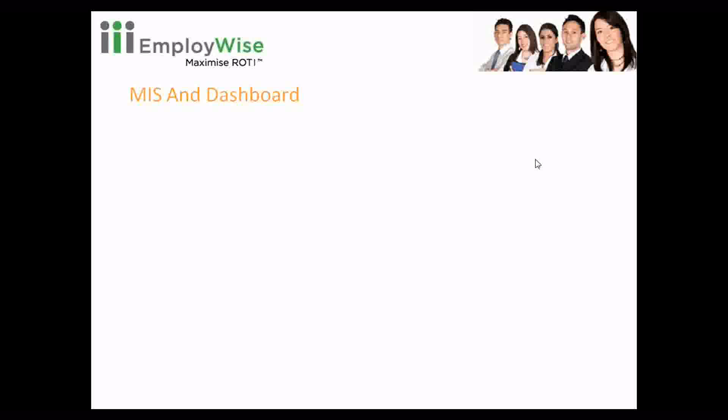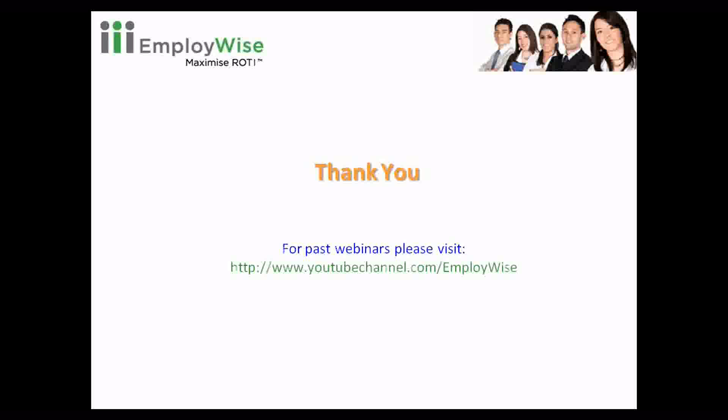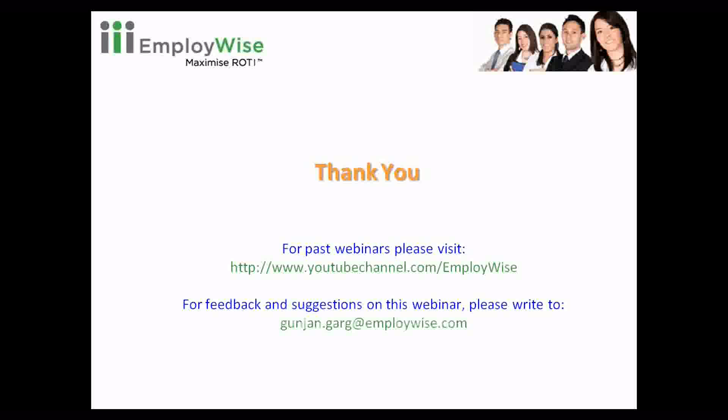I guess that's all for today. I would like to thank all the participants and hope that the webinar helped in providing useful information. For any past webinars, please visit our YouTube channel at www.youtube.com/employwise. For any feedback or suggestions on this webinar, please write to gunjan.garg@employwise.com. We hope to see you again on our next webinar scheduled on 28th July, on the topic training and development by our functional consultant Prachika Pania. Thanks all for tuning in.